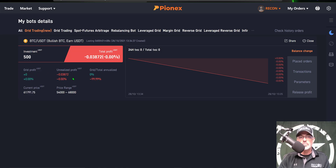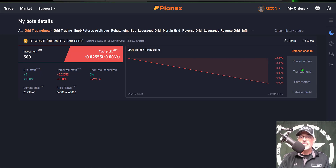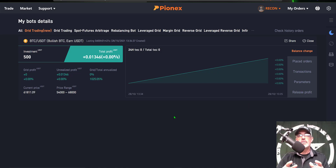Everything looks the same so we click Continue, and now you can see that grid bot is starting up and has been deployed. Coming over to Details, you'll get all the details for your bot — profit or loss, your grid profit, your unrealized profit, and your total profit, which is basically your grid profit plus or minus the unrealized profit. On the right-hand side of the screen you can look at your placed orders, the transactions, the actual parameters, and you can also release profit.